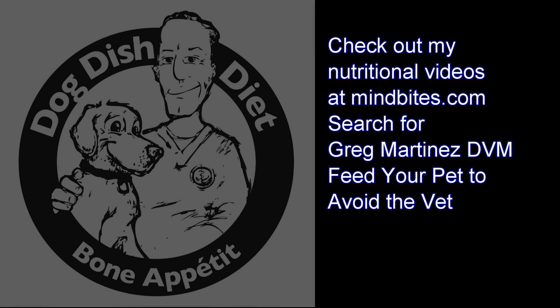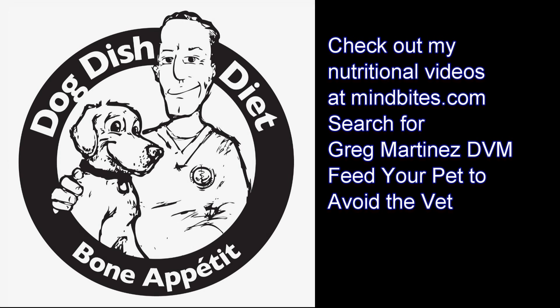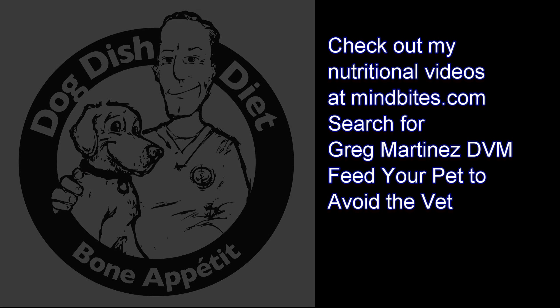Third eyelids that are up in a cat are real common, and can really cause owners a lot of alarm because they're not used to seeing those pink, raised little bits of tissue on the inside of the eye. So if your cat looks like that, it could be that he's feeling badly from a virus — even a common respiratory virus that cats get. And it can be a more serious virus, so if your cat's really sick, you should get it checked out.